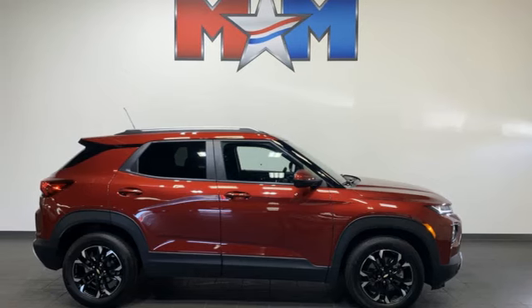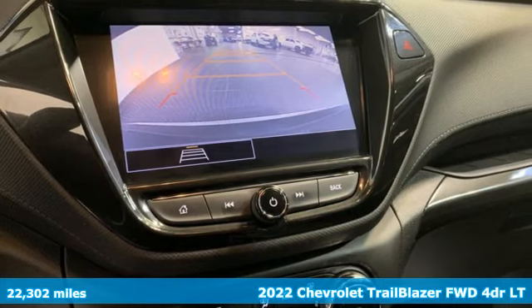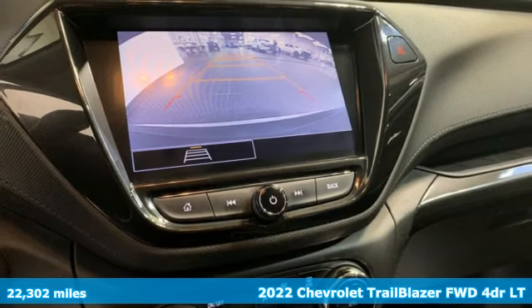Here's a 2022 Chevrolet Trailblazer — inspiring confidence for whatever you need, for however long you need it.